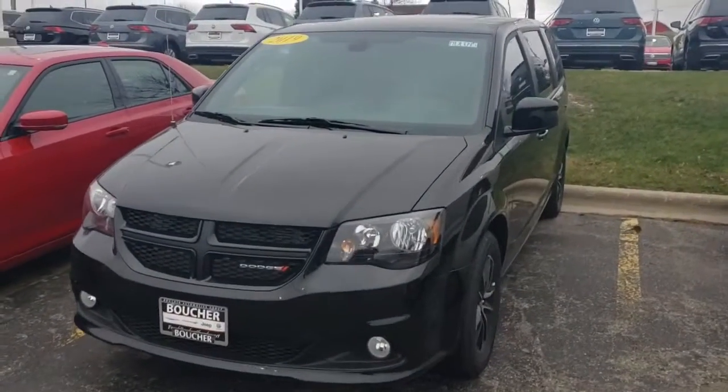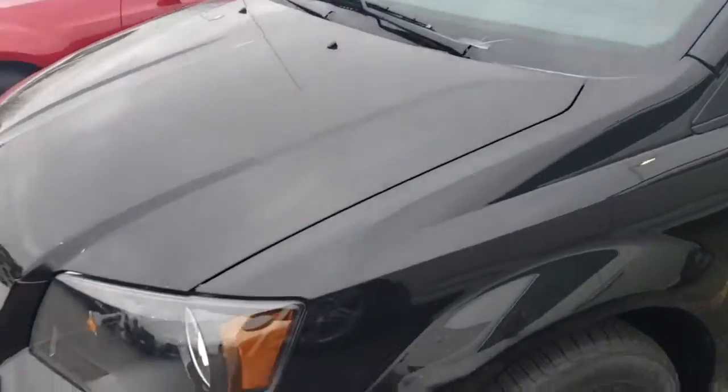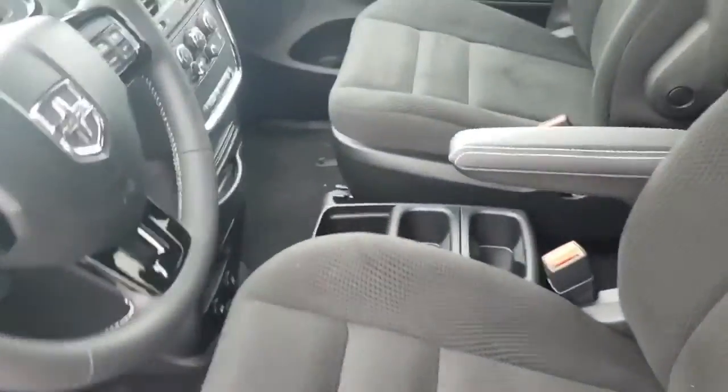Good afternoon Larry, this is Michael Thornton at Frank Boucher Dodge. I want to go over this sharp 2019 Dodge Caravan — a very sharp vehicle with the blacked out grille, nice rims. This particular model comes with a remote start.